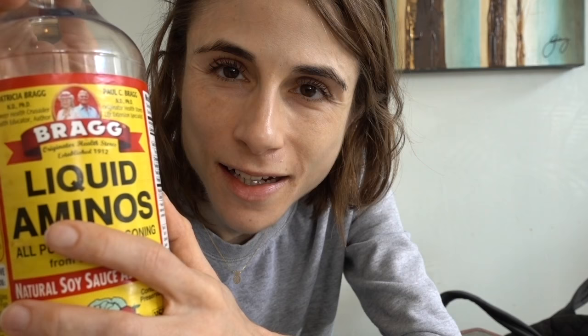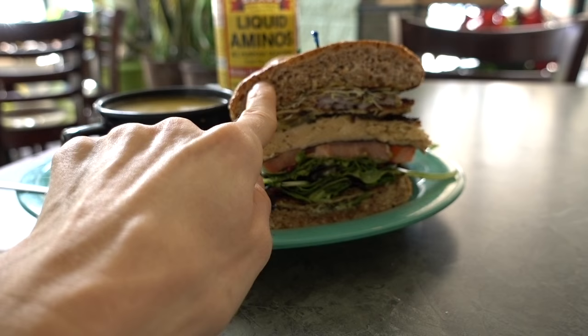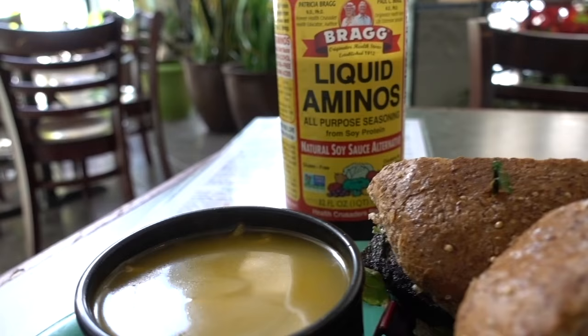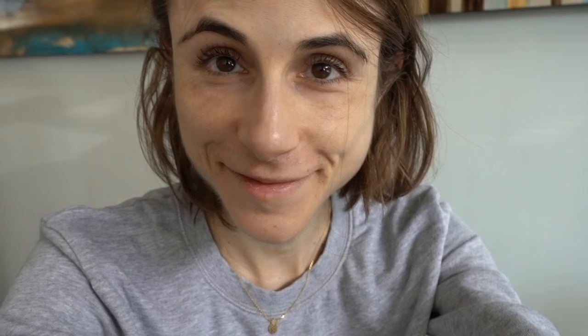I want to make this — Paul and Patricia Bragg, they seem nice. Alright, this looks wonderful — check it out guys: the seaweed club on sprouted gluten-free bread with seaweed and tofu, look at the veggie game, and then the carrot ginger soup. The restaurant is called Field of Greens.